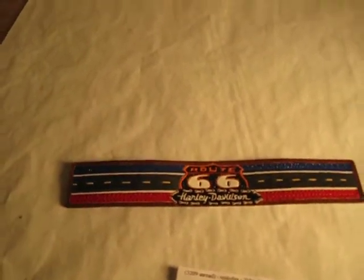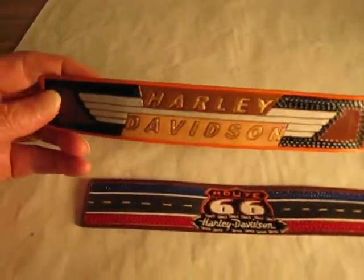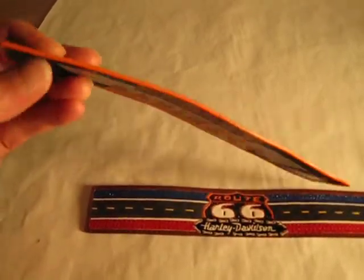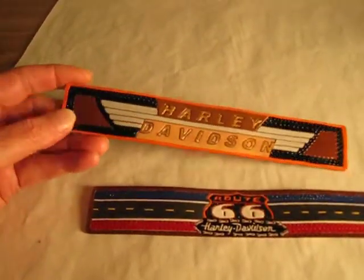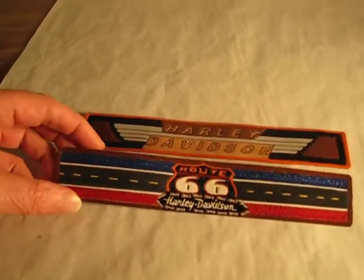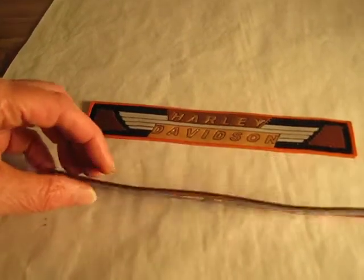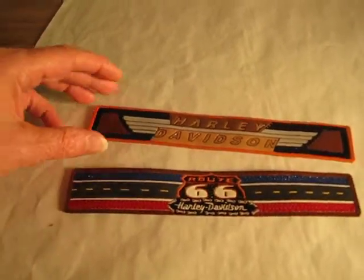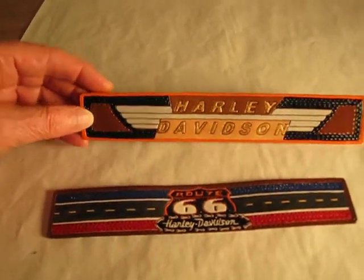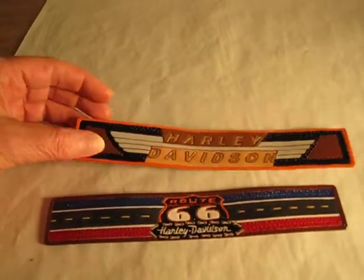I also have this other one — Harley-Davidson, a new design, also leather. This one is 8 and a half inches in length, and this one is 8 and three-quarters. They're both 1 and a half inches in width, and you can use your imagination to figure out how you might want to use this leather.